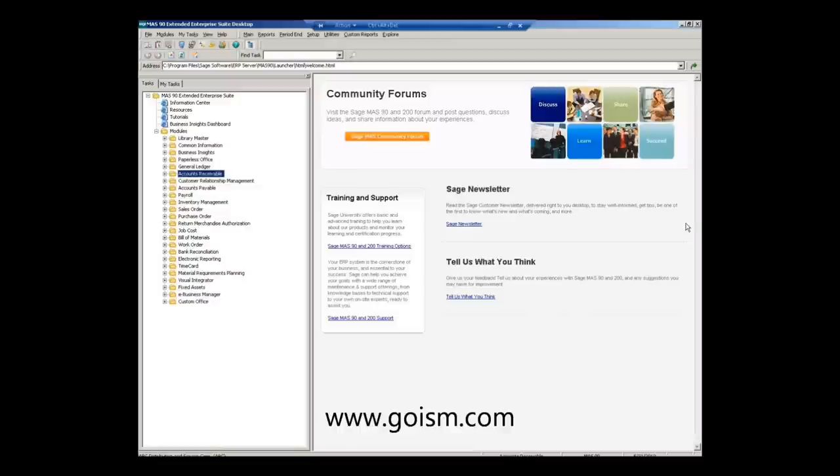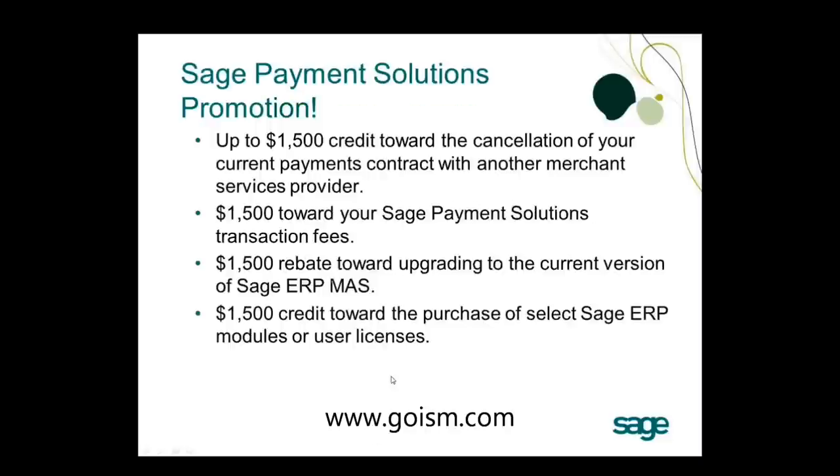Let me cover the current promotion. The promotion runs through September 30th or the first 150 customers to sign up — sign up soon as spots fill toward month-end. The promotion is essentially a $1,500 credit that can be applied in a few different ways. The first option applies it toward the cancellation of a current payments contract with another merchant services provider. After signing up with Sage Payment Solutions, you need to process within 90 days and show proof of the contract cancellation payment amount.